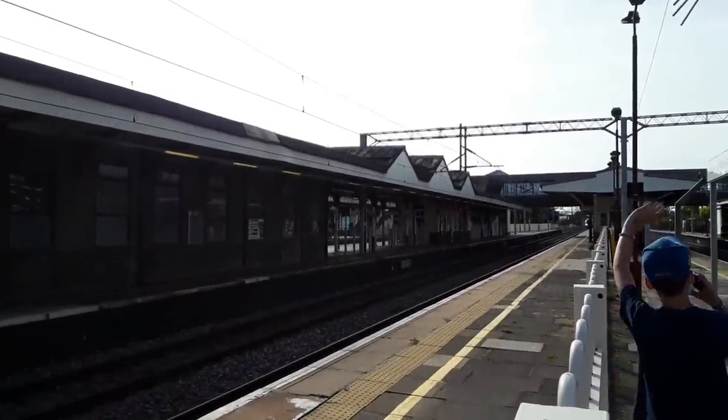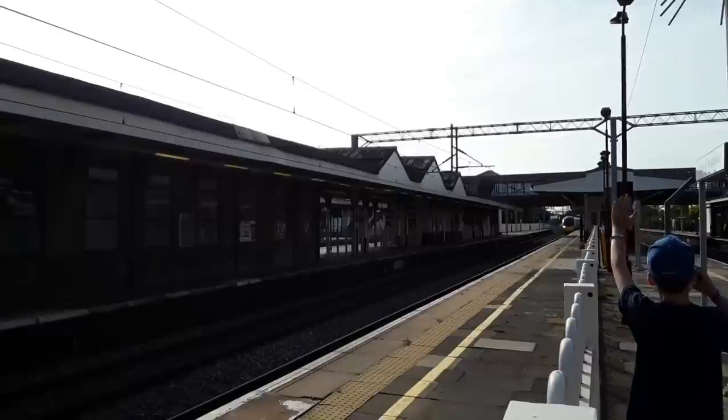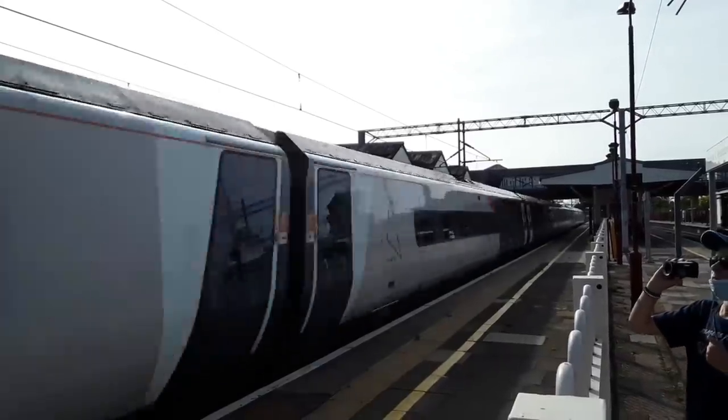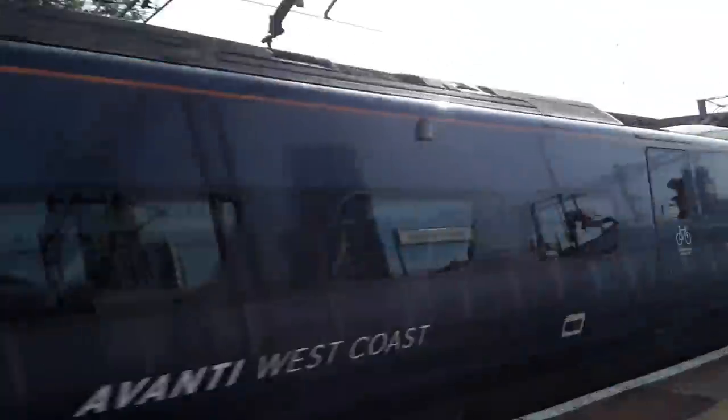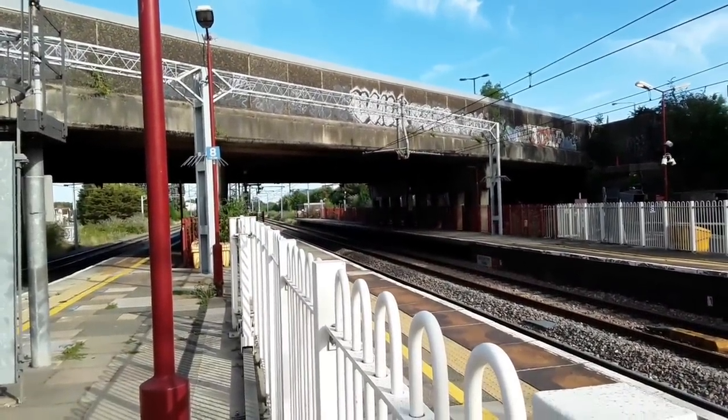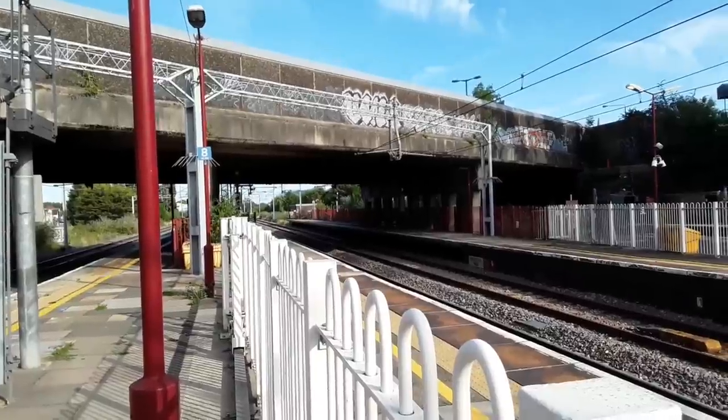The next train to make an appearance will be 390 042 giving it what for from London Euston to Glasgow Central. The next train to pass by will be another Avanti West Coast Class 390 going from Preston to London Euston, worked by 390 045 — and there is that ever so lovely breeze.